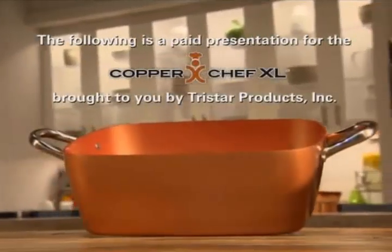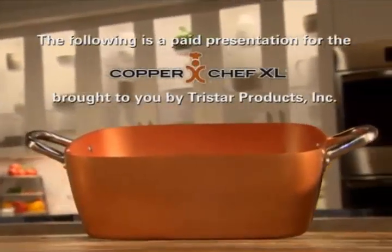The following is a paid presentation for the Copper Chef XL, brought to you by Tristar Products Incorporated.